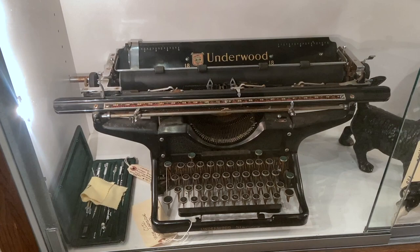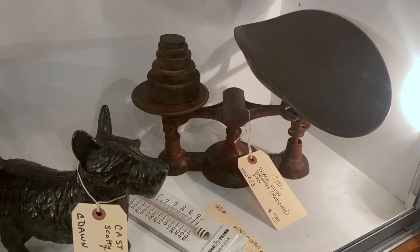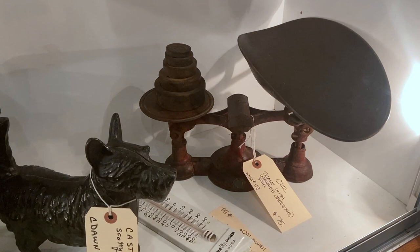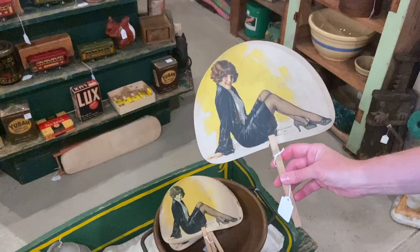I like the old scale with the red paint from the 1920s. This looks like a candy store scale except that it's got the big weights on it, so it may have been for something heavier. It's nice that it has the weights, and the price is $75, which is good. And then we have the Scotty — the Scotty doorstop is $110. Oh yeah, that is really cool.